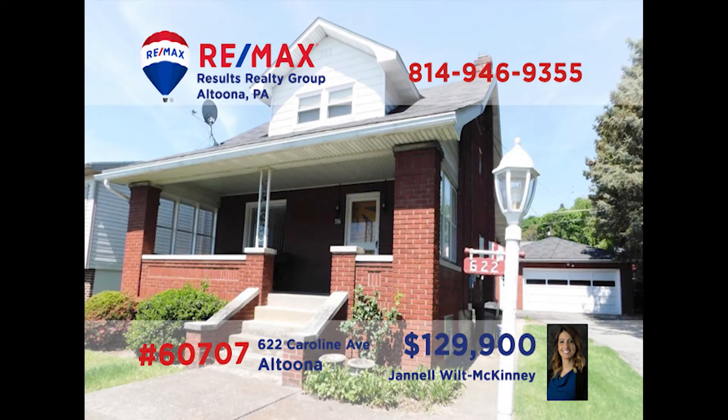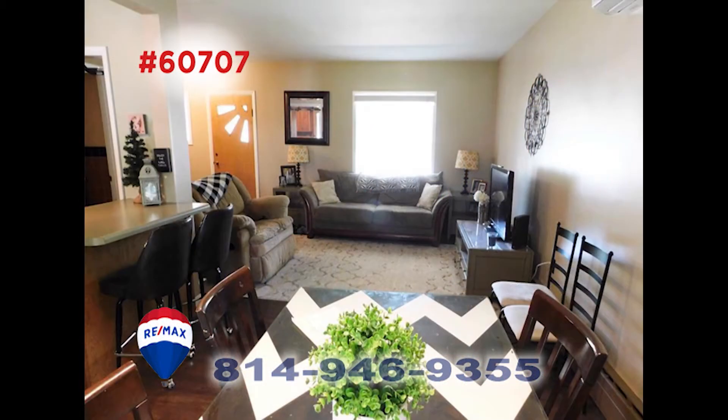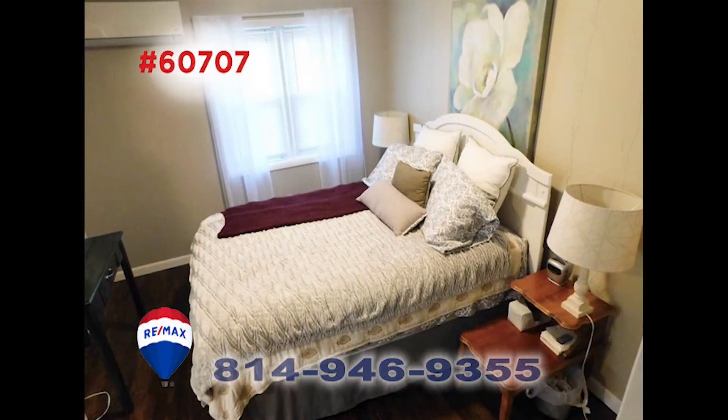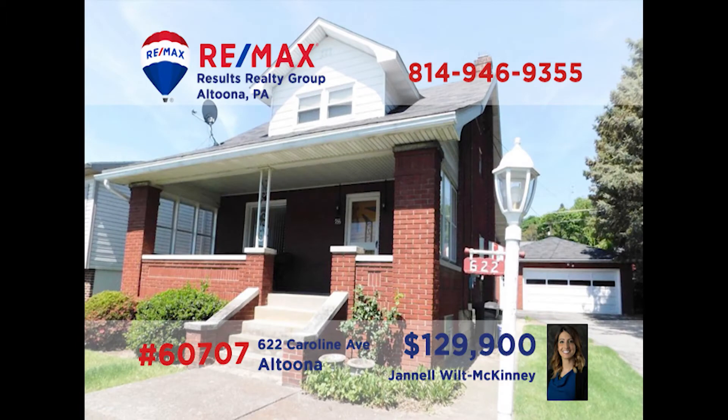On Caroline Avenue is where you can meet Janelle Wilt McKinney to tour this adorable home. The kitchen is spacious and has a breakfast bar and easy access to the dining room. There's a living room and lower-level family room for relaxing. Both bedrooms have plenty of closet space. There's also a bonus room that would make a great office and a two-car garage. Call her today for the details.